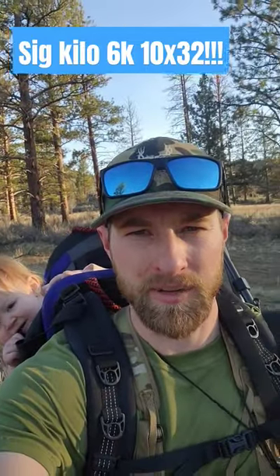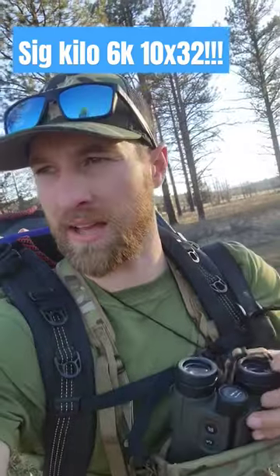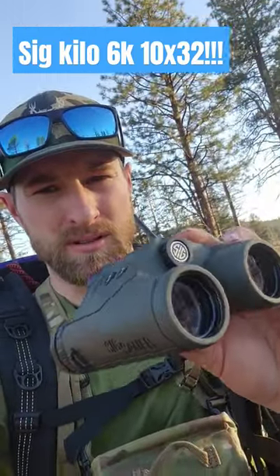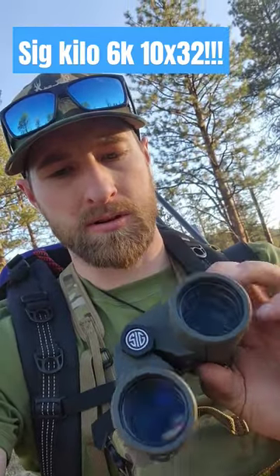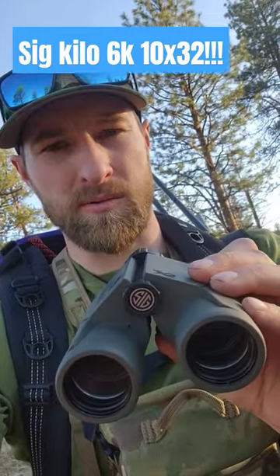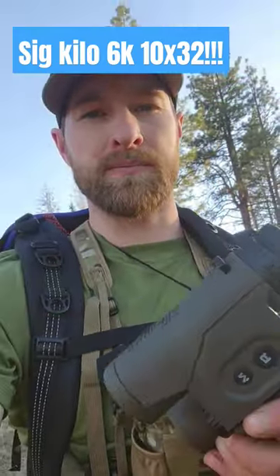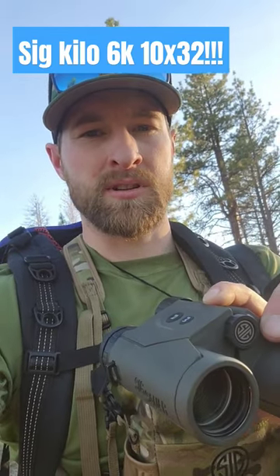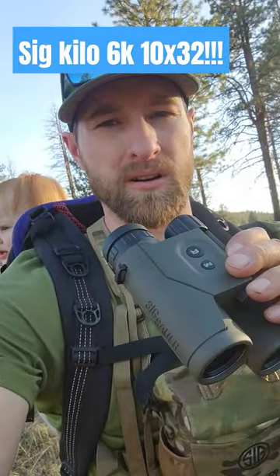I'm out here coyote and shed hunting with my daughter today. My kind of last piece to my shooting and hunting puzzle right now is these Sig Sauer Kilo 6K rangefinders with applied ballistics, which is going to be just killer for what I'm trying to do — getting into NRL hunter shoots, long range shooting in general, and coyote, deer, elk, and bear hunting.